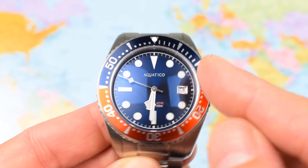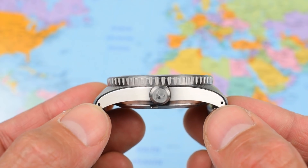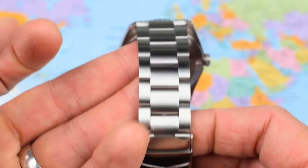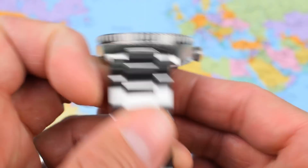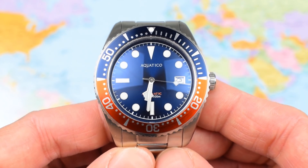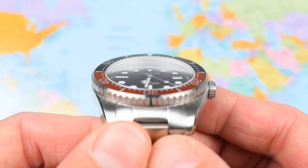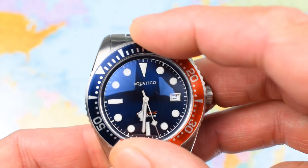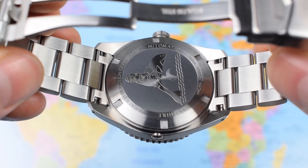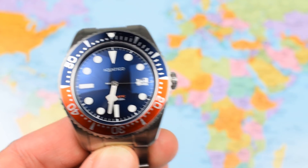42mm in diameter, thickness of 12.8mm — so under 13mm thick — lug tip to lug tip of just under 50mm. We've got drilled lugs, an unexpected bonus, bringing the effective lug width to about 48mm. 22mm lug width tapering down to 20 and back up to 22 on the clasp. Sized up for my 7-inch wrist, coming in at 165g. 316L stainless steel construction on the case, bezel, crown, and full stainless steel bracelet. We've also got sapphire crystal, a 120-click unidirectional rotating dive time bezel with an aluminium insert, a screw-down case back, 300m water resistance, solid end links, and a nice milled clasp.